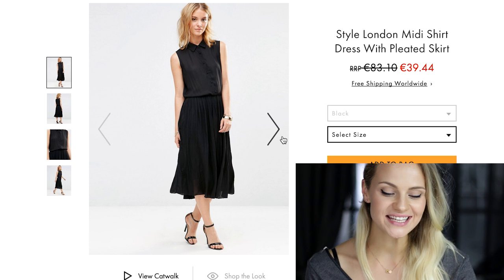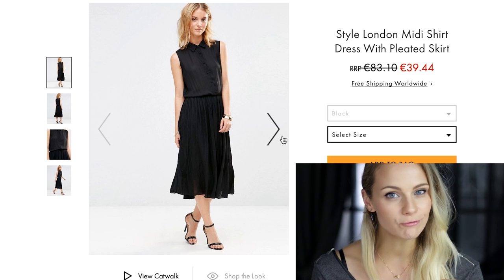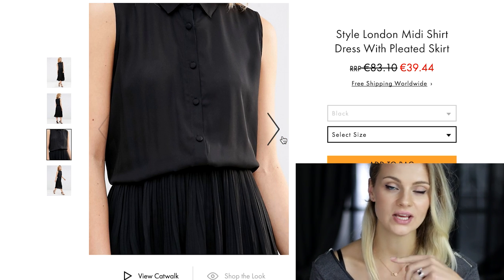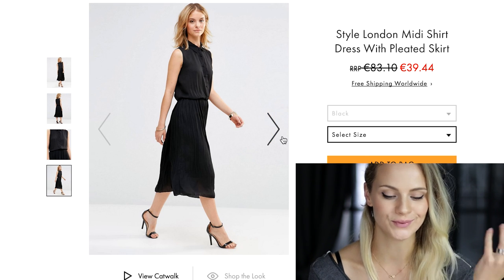The next dress is very beautiful and feminine because the pleats create a playful vibe, but as you can see the upper part has a classic collar and button-down design, which makes it more formal.